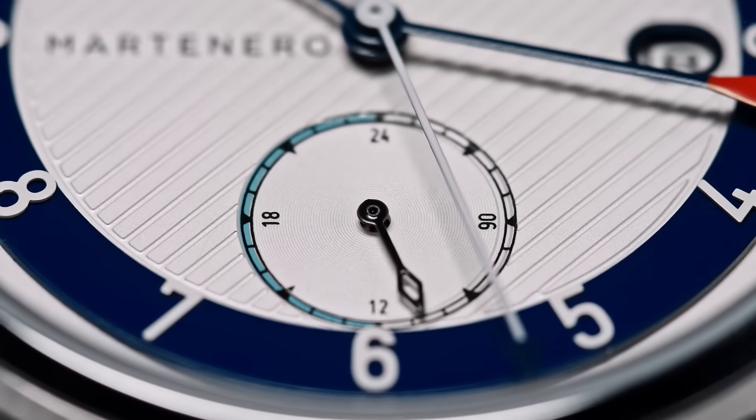The Edgemere Reserve also has more complications than anything we've ever released, including a date window, power reserve, and 24-hour time sub-dial.